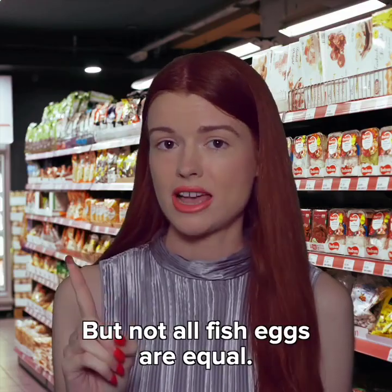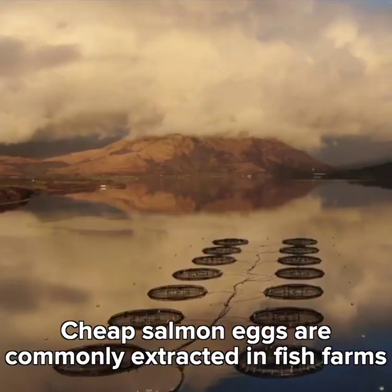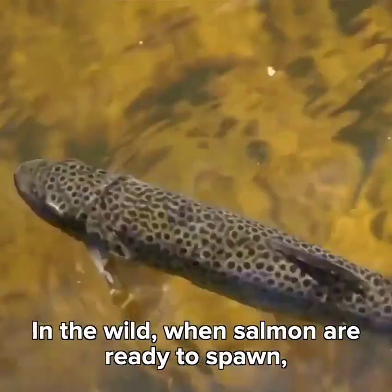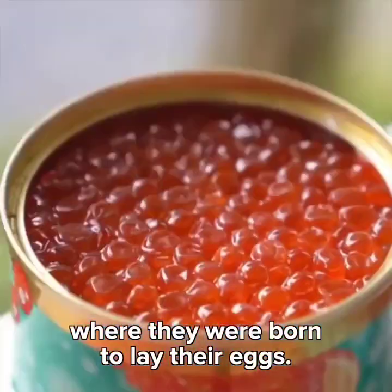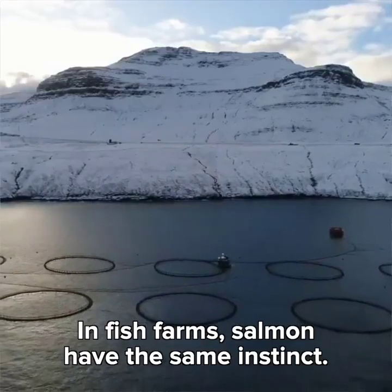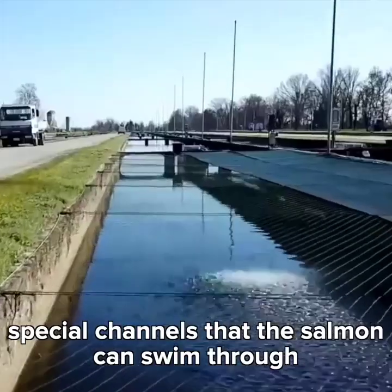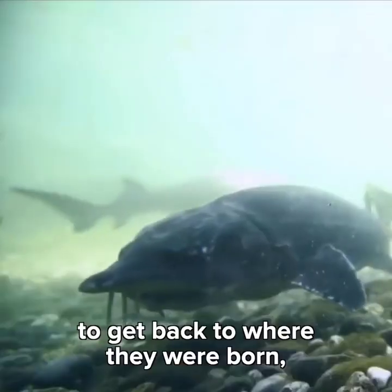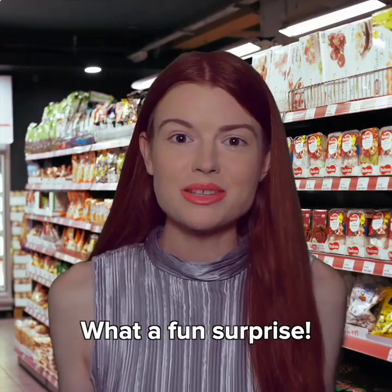But not all fish eggs are equal. Cheap salmon eggs are commonly extracted in fish farms raising salmon for their flesh. In the wild, when salmon are ready to spawn, their instincts guide them back to the place where they were born to lay their eggs. In fish farms, salmon have the same instinct, so when it's spawning time, farmers open up special channels that the salmon can swim through to get back to where they were born — but instead, they end up on conveyor belts inside a factory. What a fun surprise!